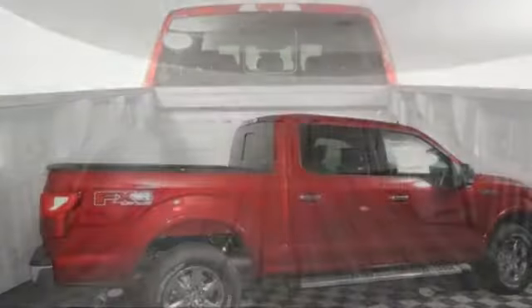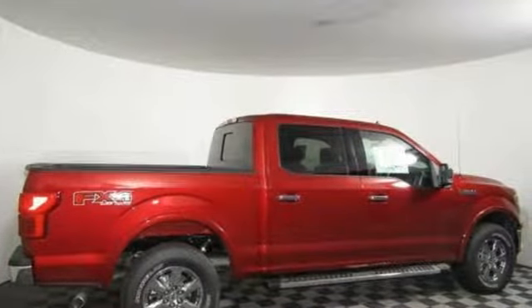Ford, where tradition meets innovation. Driving is believing — test drive it today.